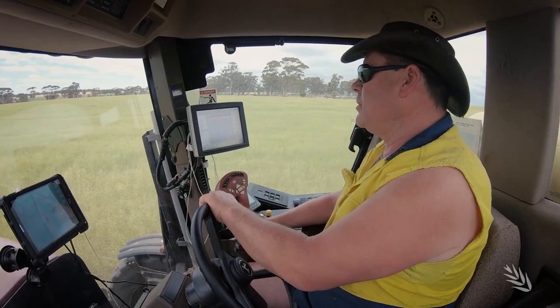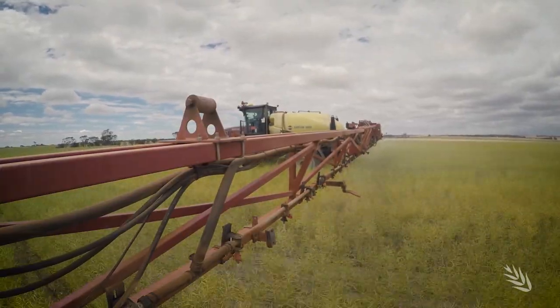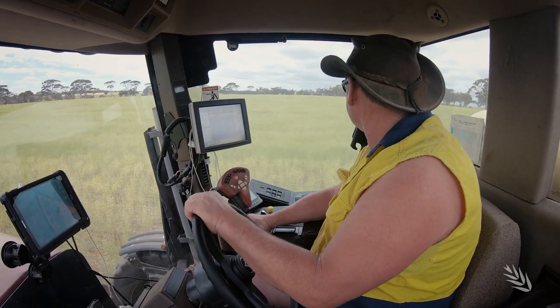In regards to minimising spray drift, it's always better to have some wind than no wind. The wind forces the particles down into the crop more rather than them drifting upwards into the atmosphere. But every day we're conscious of wind speed, direction, humidity and what's downwind.